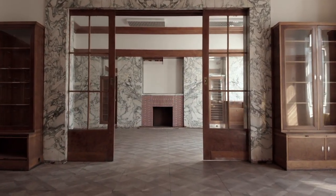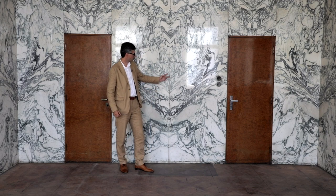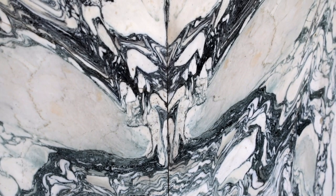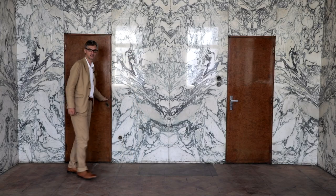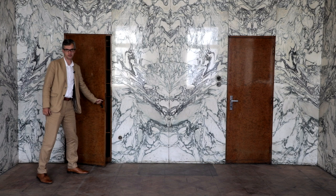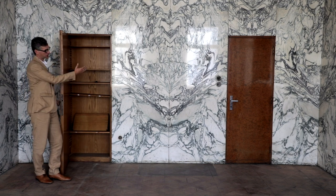Loos's certain obsession with symmetry is beautifully evident in two things here: the way the stone slabs are stacked so that the mirror images come together, and then on this door — which isn't a door but just a wardrobe cover — together with the other door, it creates a symmetry.